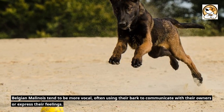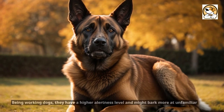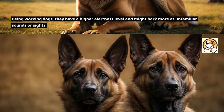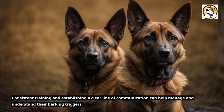Belgian Malinois tend to be more vocal, often using their bark to communicate with their owners or express their feelings. Being working dogs, they have a higher alertness level and might bark more at unfamiliar sounds or sights. Consistent training and establishing a clear line of communication can help manage and understand their barking triggers.